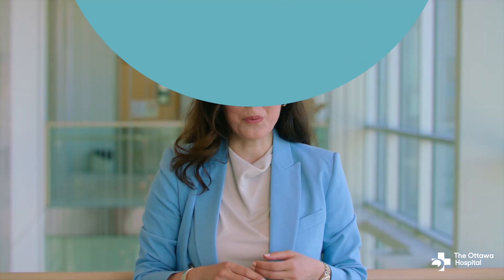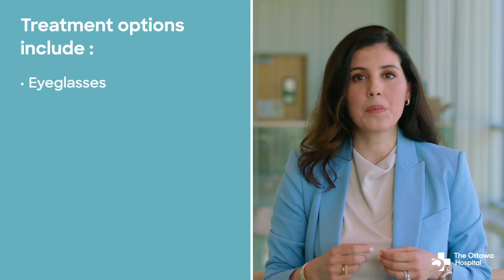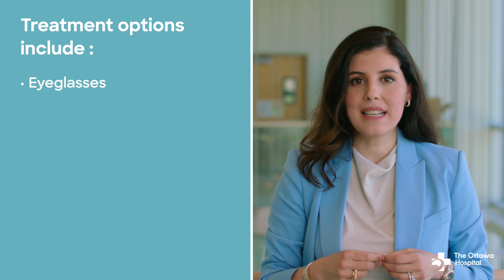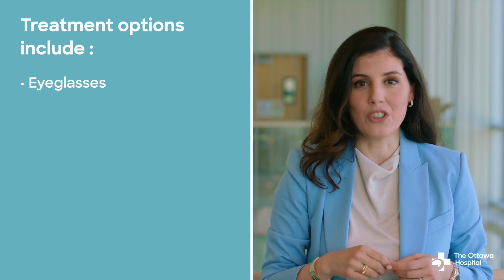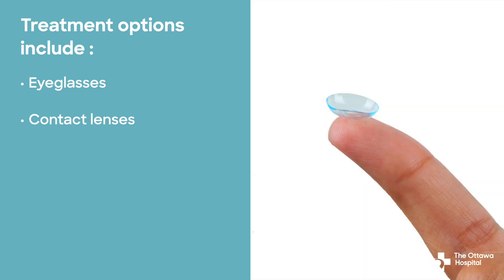Treatment options for hyperopia include eyeglasses — prescription glasses with lenses that help correct the refractive error. These lenses may be single vision or multifocal depending on your needs. Contact lenses, which can be soft or rigid gas permeable lenses, also correct hyperopia.